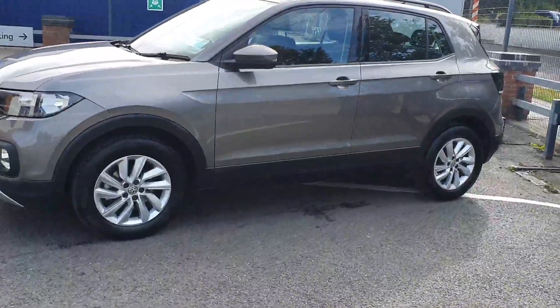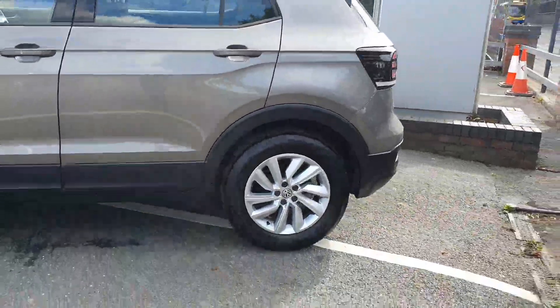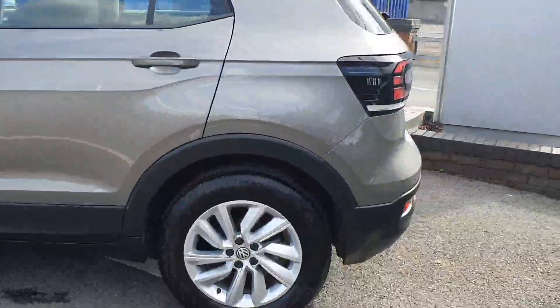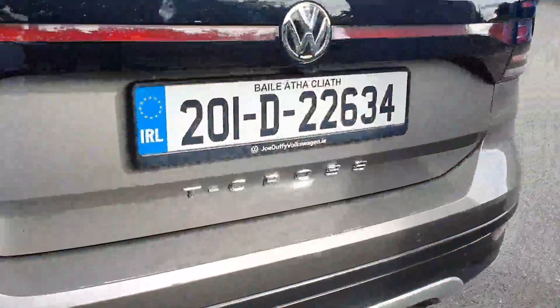As you'll see from the side, we have a full upgraded alloy wheel and rear tinted glass. The light cluster at the back on this car is absolutely gorgeous.